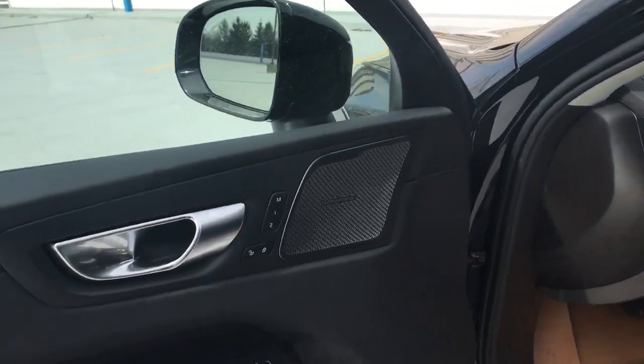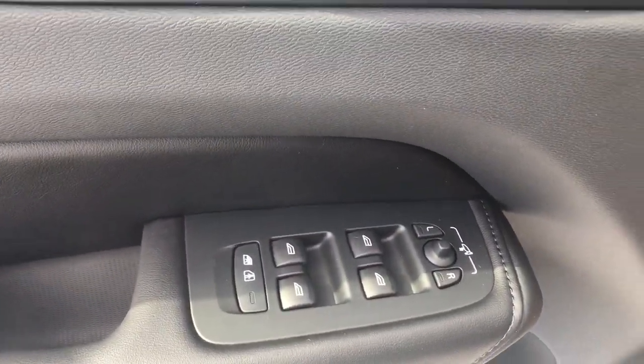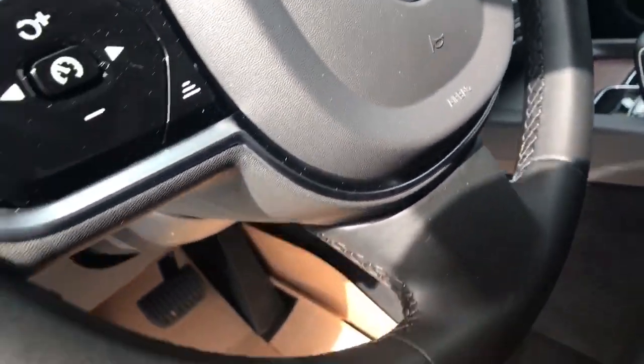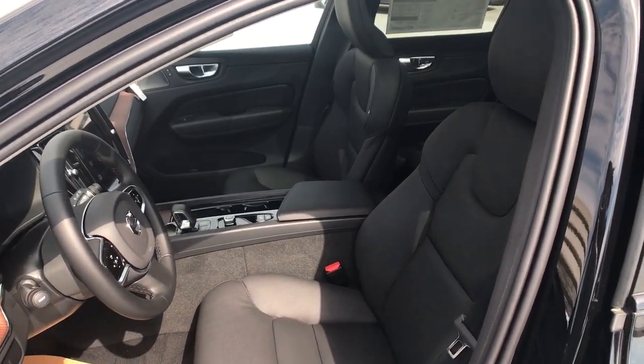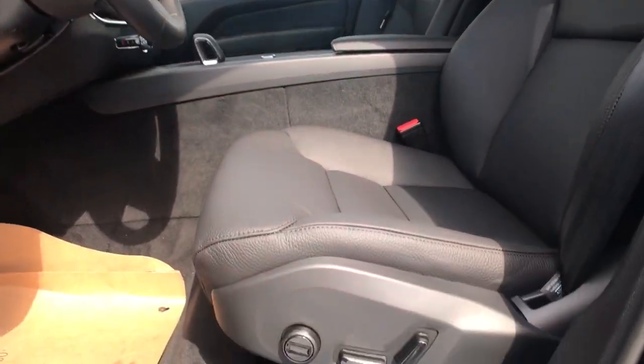These are just some of the great options this vehicle comes with: Apple CarPlay and/or Android Auto, keyless entry, sun/moonroof, fog lamps, satellite radio, premium sound system, power passenger seat, heated mirrors, woodgrain interior trim, and steering wheel audio controls.